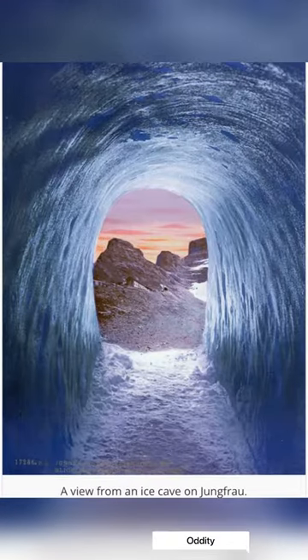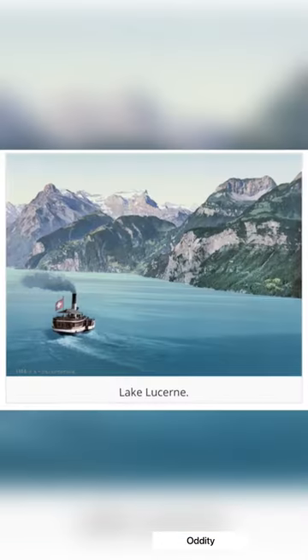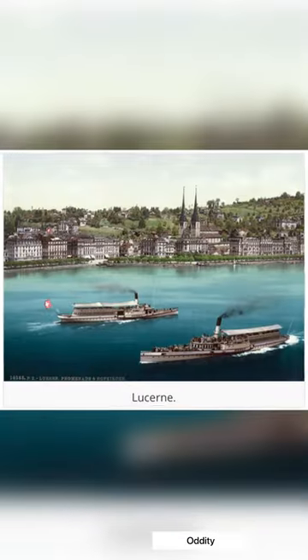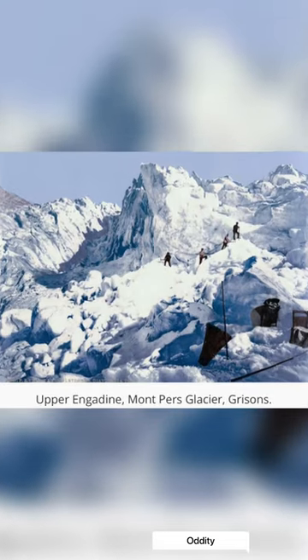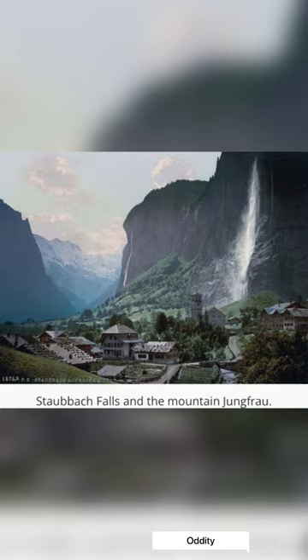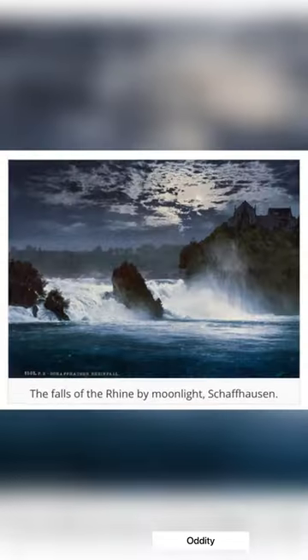Vintage postcards depicting life in Switzerland, part 1. These color pictures of the vibrant landscapes and towns of Switzerland were created using the photochrome process, a technique that colorizes monochrome images with precision. While the prints may deceptively look like color photographs, artificial color has in fact been added to black and white images.